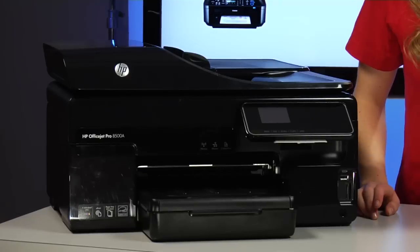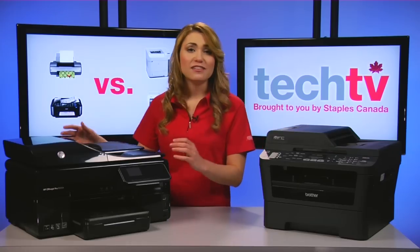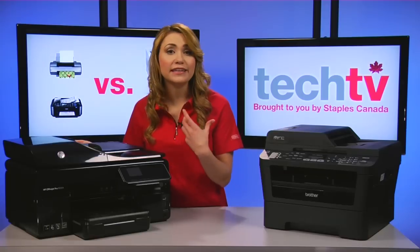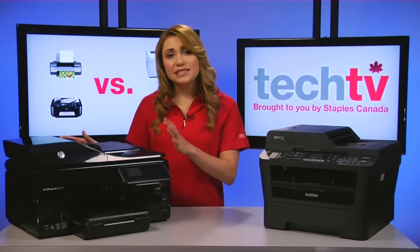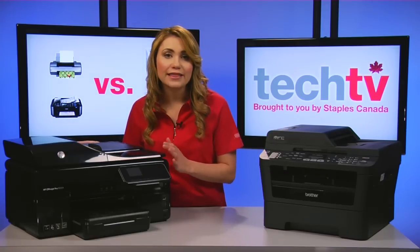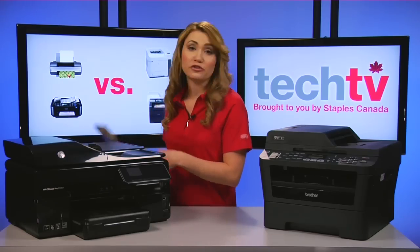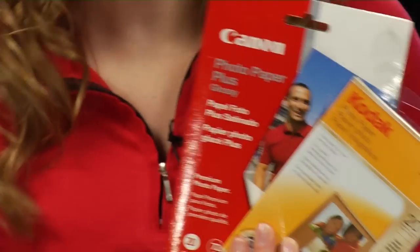First up, inkjet printers. Inkjets are ideal for printing photos as they do a better job than lasers of blending colors smoothly. Some inkjets have special photo ink that creates subtle shading and contours, and special photo paper is available to produce the best results.